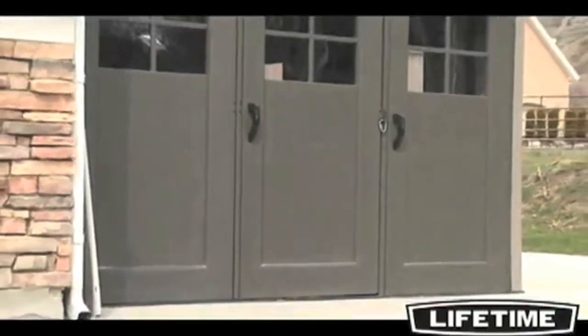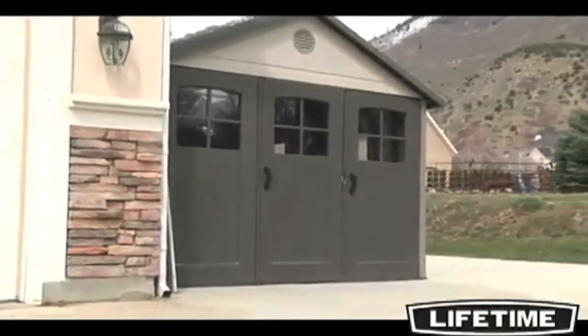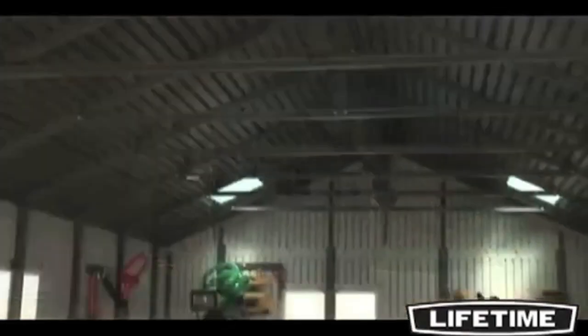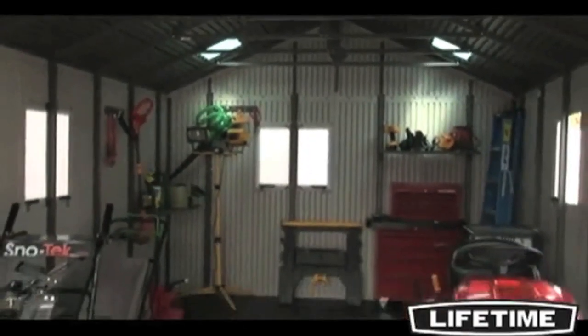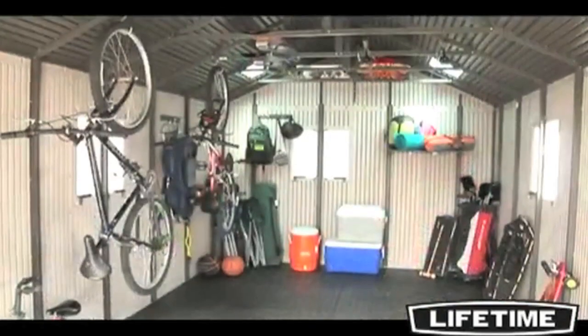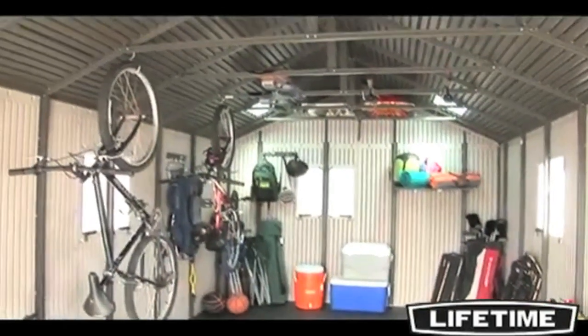The Lifetime outdoor storage building is not only built for strength and durability, it also has an attractive appearance and design to keep your backyard looking good. It's time to reclaim your garage. Let a Lifetime outdoor storage building be your storage solution. With its durability, spacious interior and good looks, it will be the envy of your neighborhood.